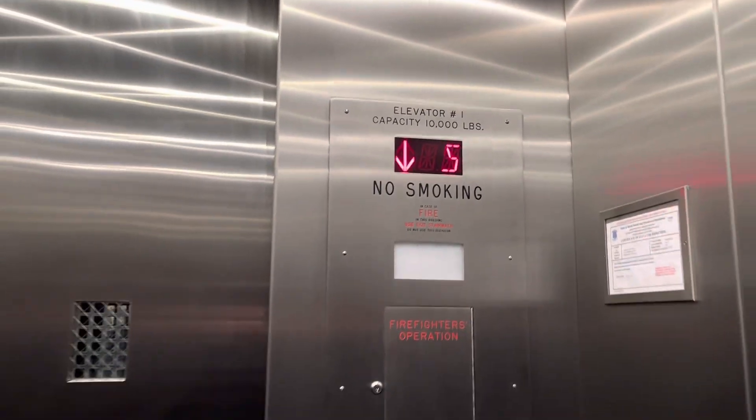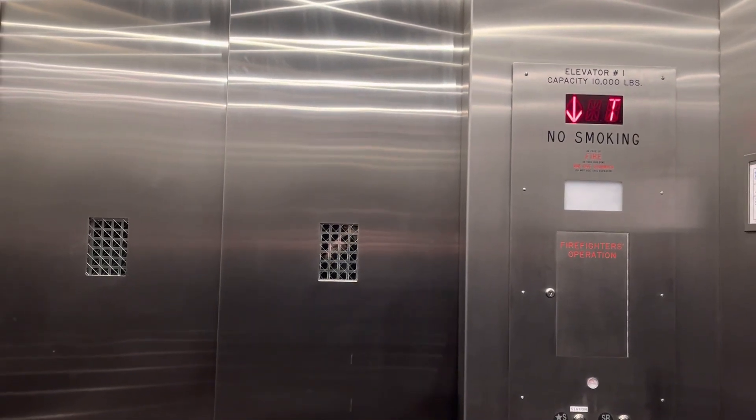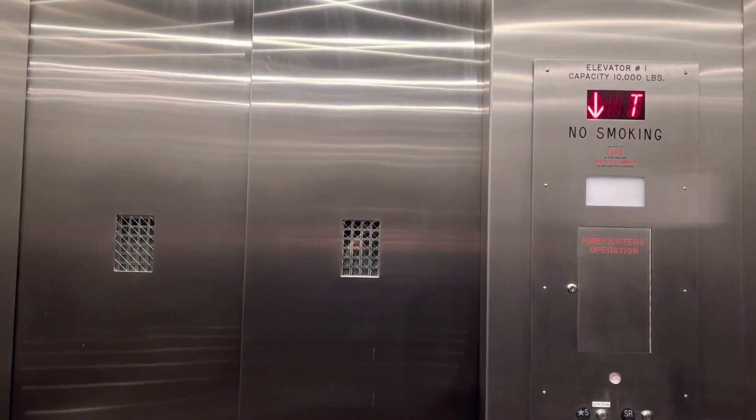These are going to be the two elevators located at the Providence train station, Providence, Rhode Island. This one goes to tracks 3 and 5.